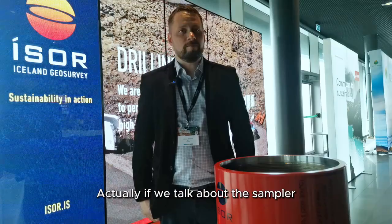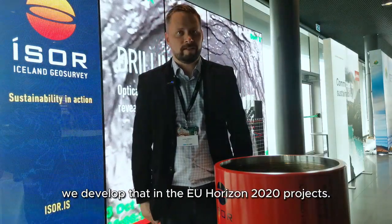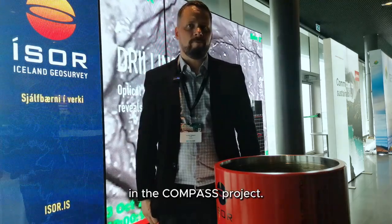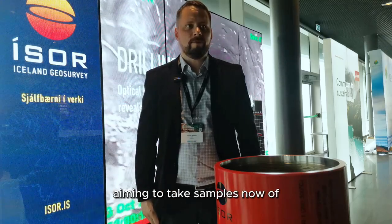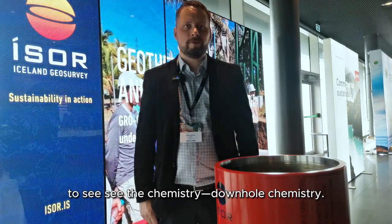If we talk about the sampler, we developed it in the EU Horizon 2020 project. Now we intend to use that sampler in the COMPASS project. It's a continuation and we are aiming to take samples from several wells in Hengill in Iceland. That will be very interesting to see the downhole chemistry.